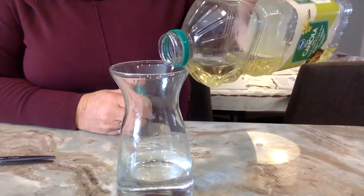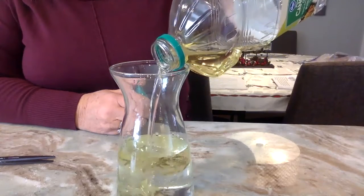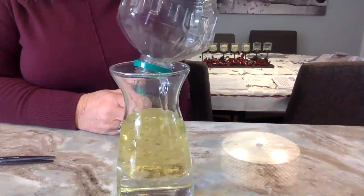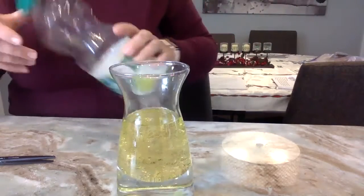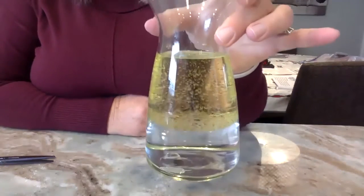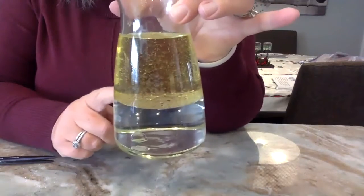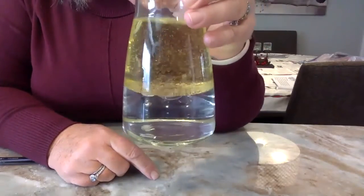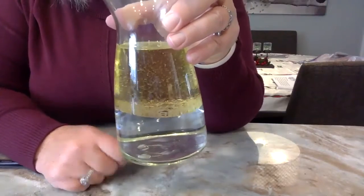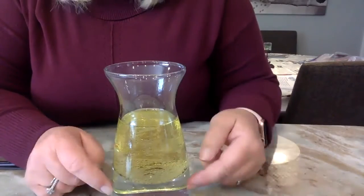I'm pouring canola oil — you could use vegetable oil or any kind you have. I put the water at the bottom first, and you can see the layers: water at the bottom, oil on top, with little bubbles. That's because oil and water will not mix. If you had put the oil in first, they would have switched places and the oil would still be on top. That's called density — oil is less dense than water.